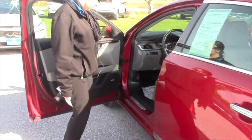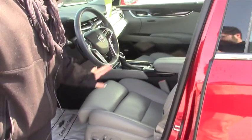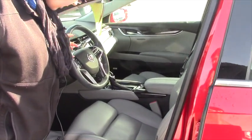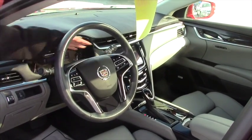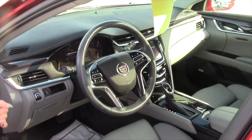You've got eight-way power seats and airbags all over the place, so it's crazy safe. You've got forward collision alert, a heated steering wheel, Bluetooth, and radio controls — and we'll take a closer look at the infotainment system.